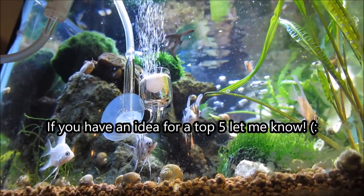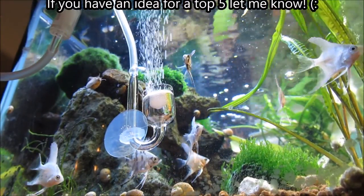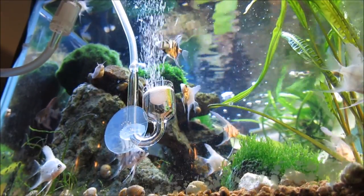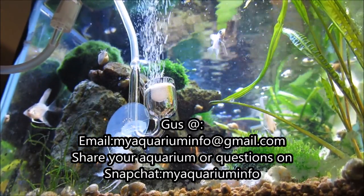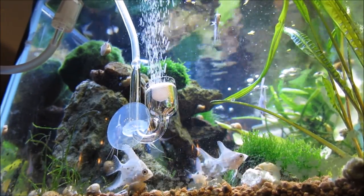This is the first of hopefully many top five fish videos. I wanted a way to introduce you guys to different types of fish and this top five seemed like a good idea. I would appreciate any ideas you guys might have to improve these top fives, so please let me know and feel free to leave any questions or input down below. I hope this helps, and as always, thanks for watching.